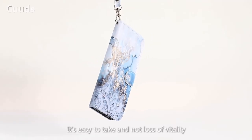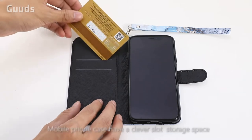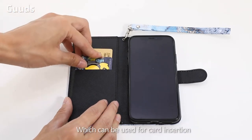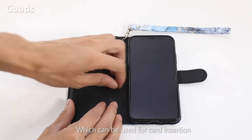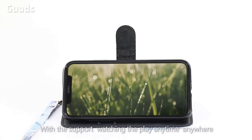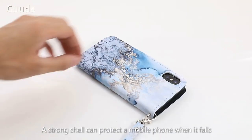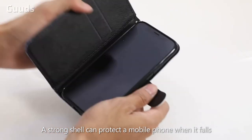It's easy to take and not loss of vitality. The mobile phone case has a clever slot and storage space, which can be used for card insertion with support for watching anywhere. The strong shell can protect the mobile phone when it falls.